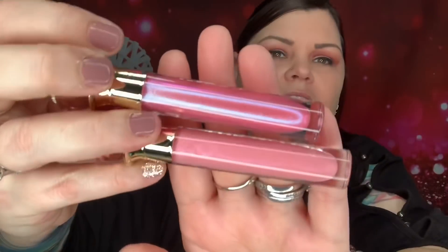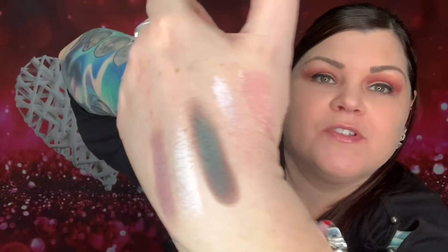Then we have the gloss called Candy Drip. I'm still a bit congested — yesterday was my worst day — but here it is. It looks like a lighter pink color. Comparing the two glosses side by side, the new one has more of a pinker tone, while the Succulent one is more opalescent with white tones. Really cool that they're two different shades, and I love how wearable these colors are.